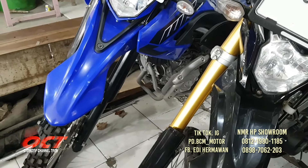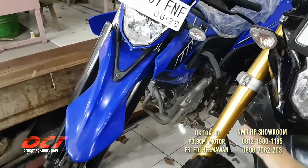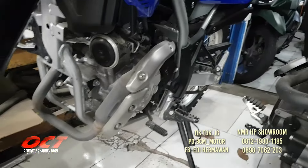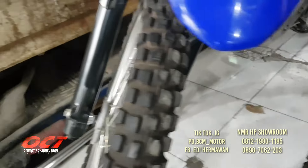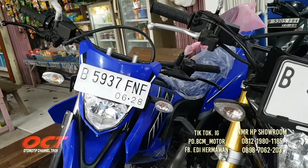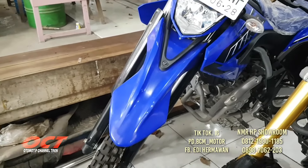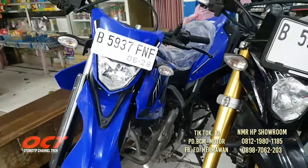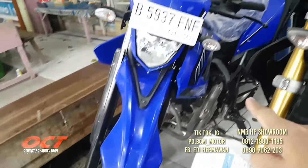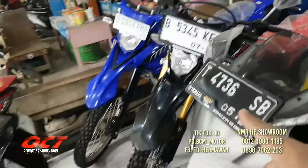Yamaha WR155 tahun 2023. Harganya 32.800.000, DP-nya 9 juta. Mesin masih segel, ban masih tebal, masih original semua, masih terbungkus. Teman-teman bisa dipilih.